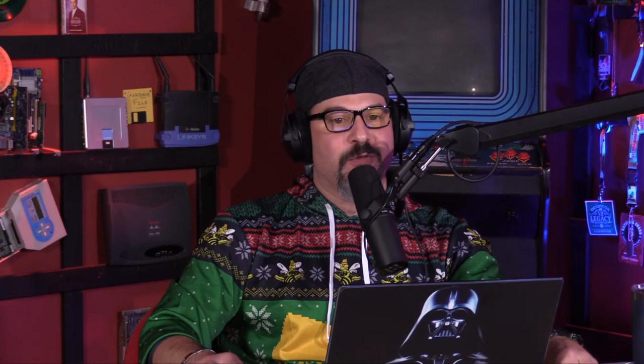Mike, always a pleasure to talk with you on all of our shows. For folks that want to learn more, visit securityweekly.com/RedSeal. If you want to understand your network in many of the ways Mike has described, using awesome analogies, please visit securityweekly.com/RedSeal. Coming up next, we've got an interview with Joe Ravella of Polarity — Augmented Reality for your application. Stay tuned.